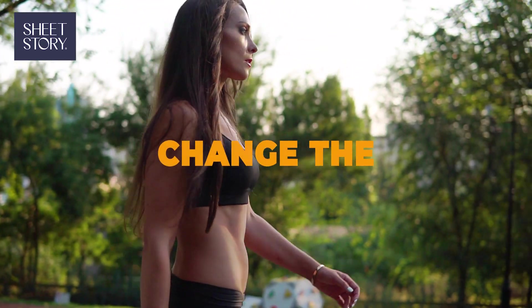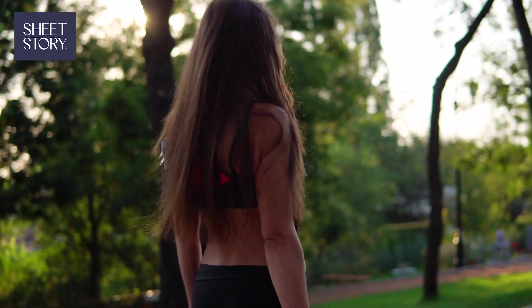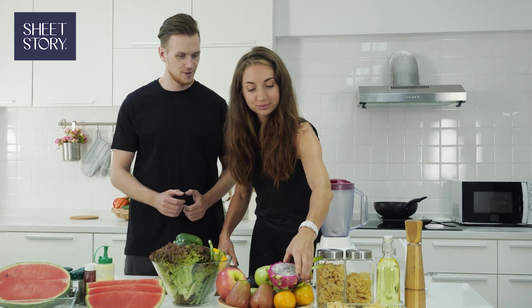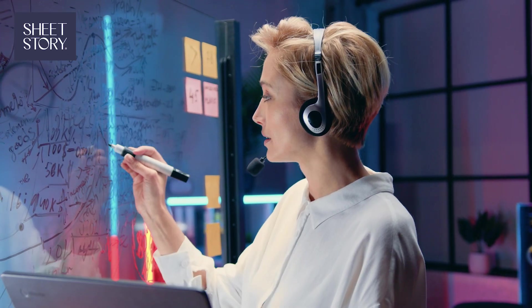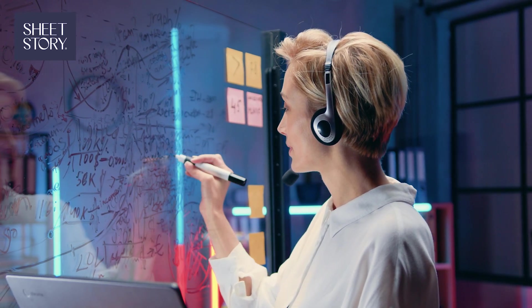Tip five: change the environment after work. A short walk or spending time in another part of your home signals the end of the workday, mimicking that commute-home feeling. By creating small changes, you can separate work from personal life, even in the same room.